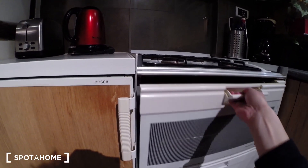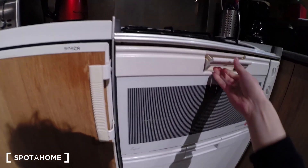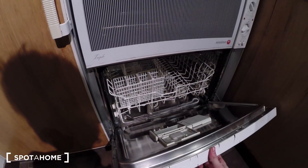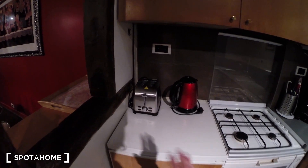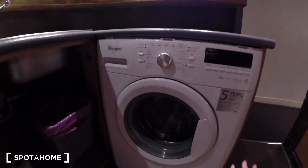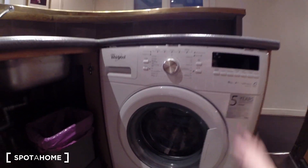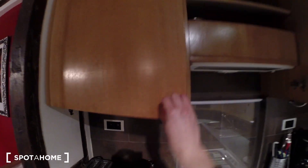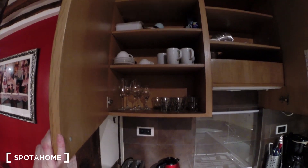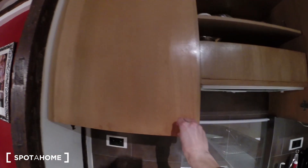You have an oven and a small dishwasher, a toaster here, the coffee maker, washing machine. You have some pots, the sink, and glasses and cups over here.